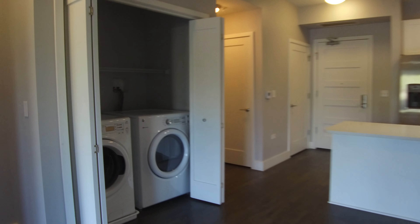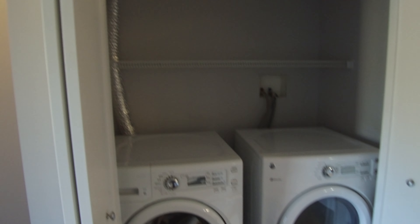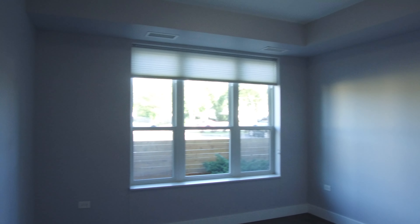Here you've got the side-by-side washer and dryer. This is the bedroom. This bedroom would easily hold a queen size bed — it may even hold a king. If you have a king, when you come and see it, bring your tape measure and we'll see if it'll fit.